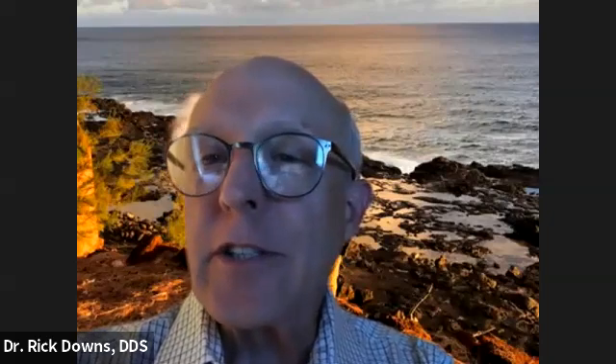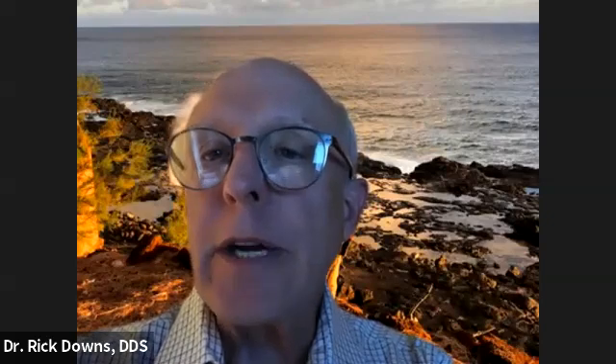Hello, I'm Dr. Richard Downs. I'm a dentist in Iowa, and I want to introduce dentists to this short video to introduce sleep apnea training to you in your office. It's called sleepbalanceacademy.com.